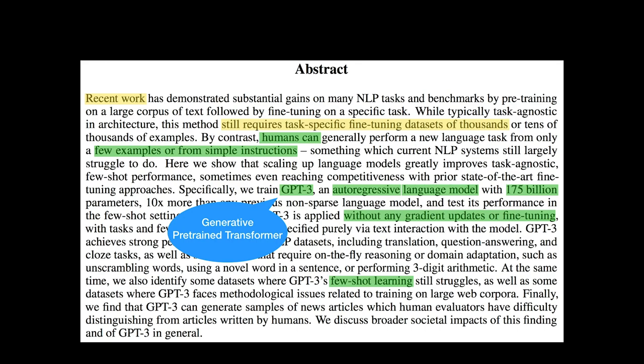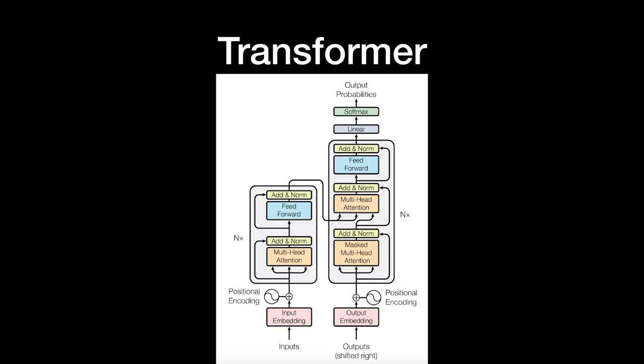There are a few terms we should understand before going to the next page of the research paper. First, what is GPT? GPT stands for Generative Pre-trained Transformer. Then what is a transformer? This is a transformer introduced by Google in 2017, one of the NLP game-changers, and still many state-of-the-art NLP models are derived from this architecture. The transformer has two main modules: encoder and decoder.